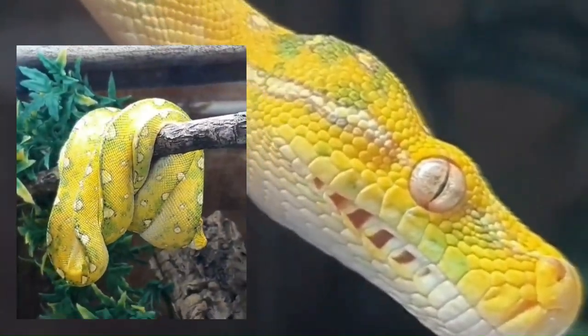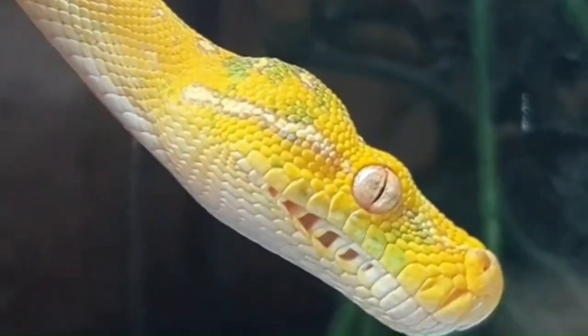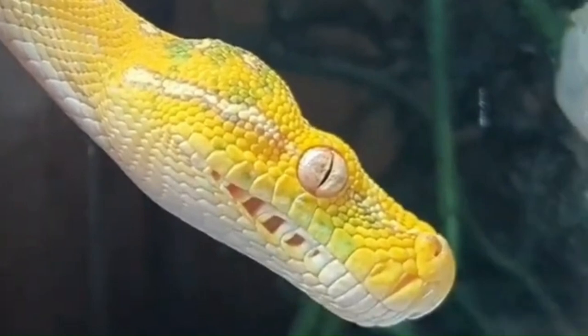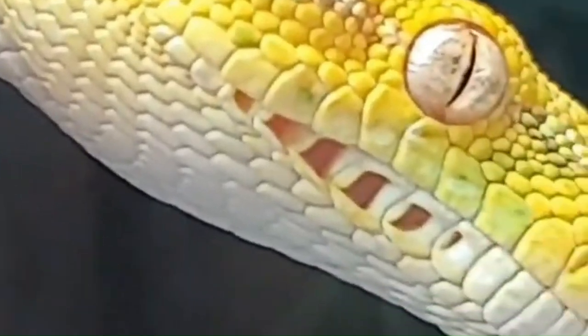The green tree python is an arboreal species, spending most of its life in the treetops. Its scales aren't just strikingly green — they can also slightly change color based on temperature and mood, adding to its mystique. This snake's stunning appearance isn't just for show; it's a master of camouflage, seamlessly blending into the verdant canopy.